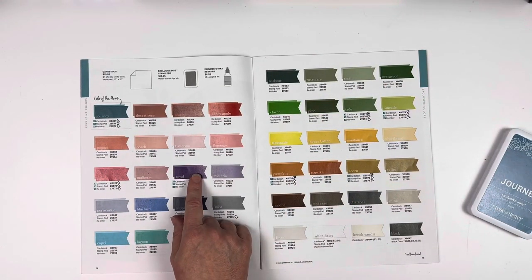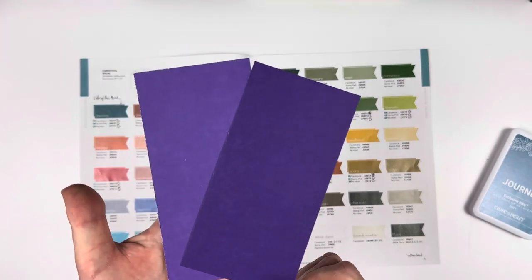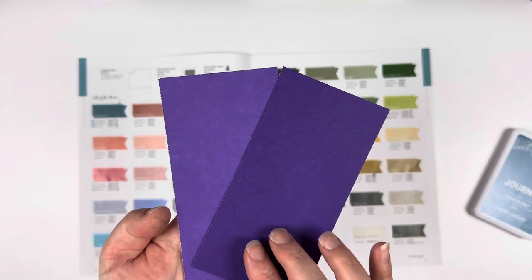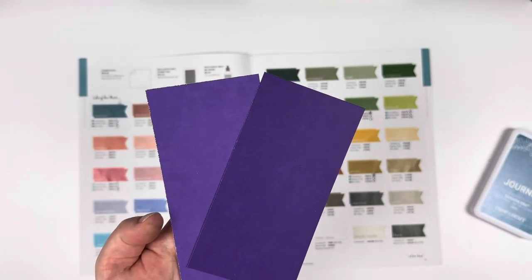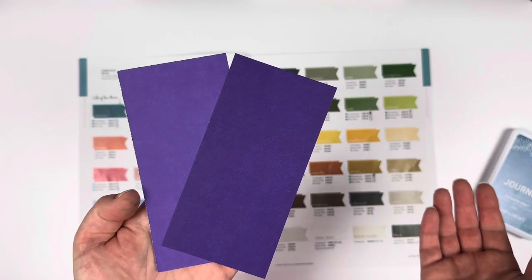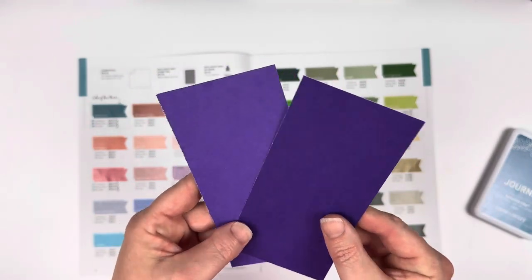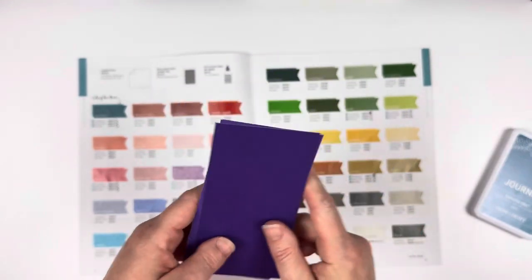And then we have our Royal. Here we go, purple! There are going to be so many people so excited with this purple. Look at that — our cardstock right there, you get the true color and then you get that shade lighter. Look at how gorgeous they are next to each other. Now, I'm not a fan — I don't know why purple is something I struggle with, except at Easter time — but the two of them next to each other on that cardstock are really, really beautiful.